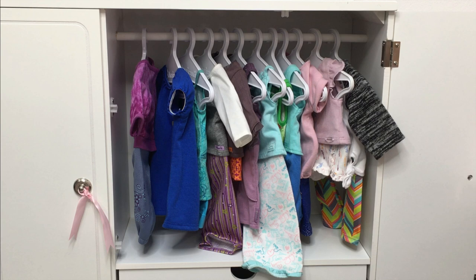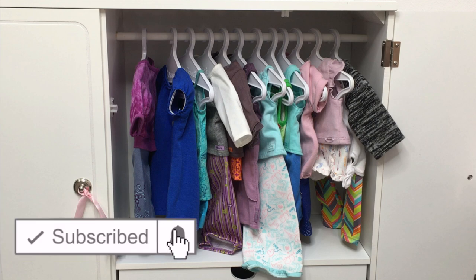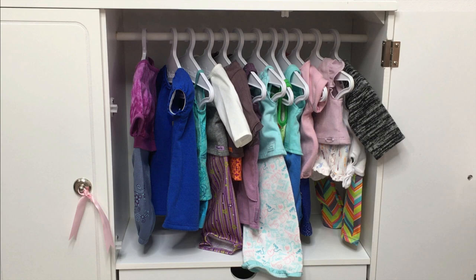Hey guys, today I'm going to be showing you all of my American Girl PJs. If you are new to my channel, welcome — be sure to click on the subscribe button down below and the notification bell in the corners to be notified every time I upload a new video.